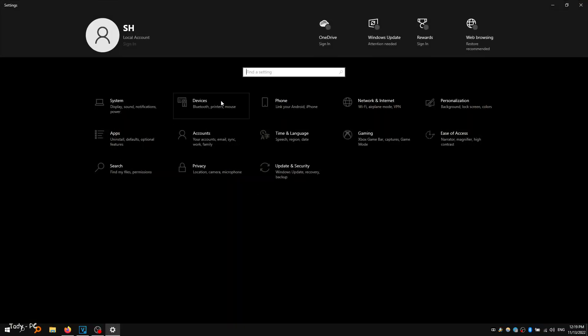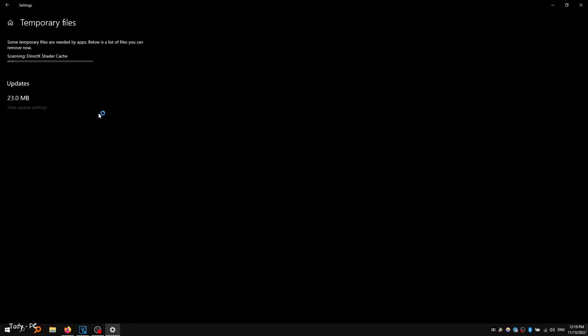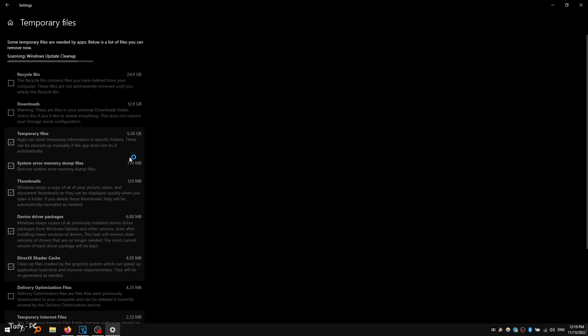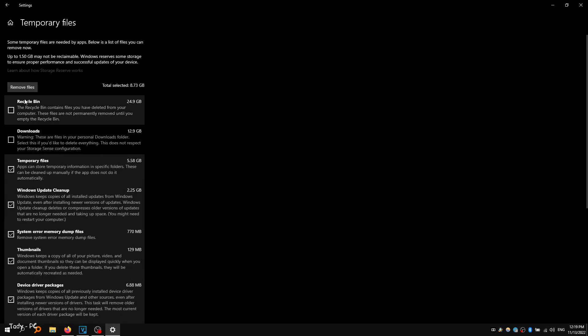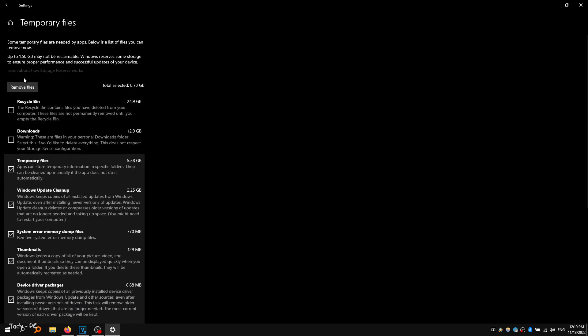To free up space with the storage settings on Windows 10: Open Settings, click on System, click on Storage. Under the Local Disk section, click the Temporary Files option. Check the files you want to delete to reclaim space and improve system performance, then click the Remove Files button. Once you complete the steps, if the system can reclaim enough space, the device's performance should be noticeably improved.